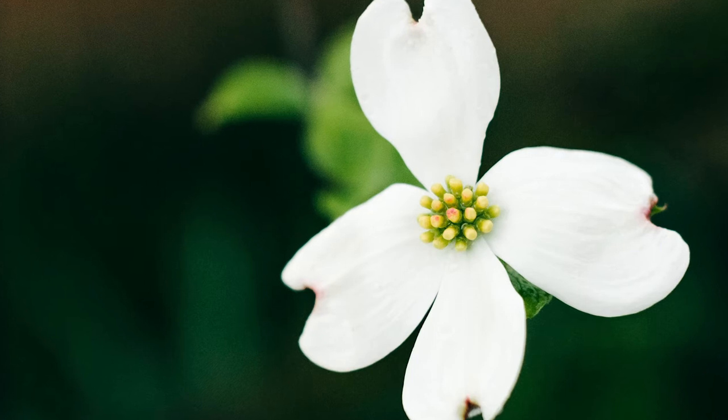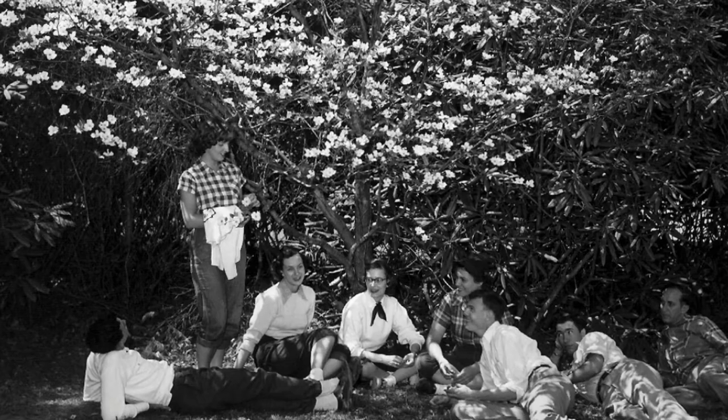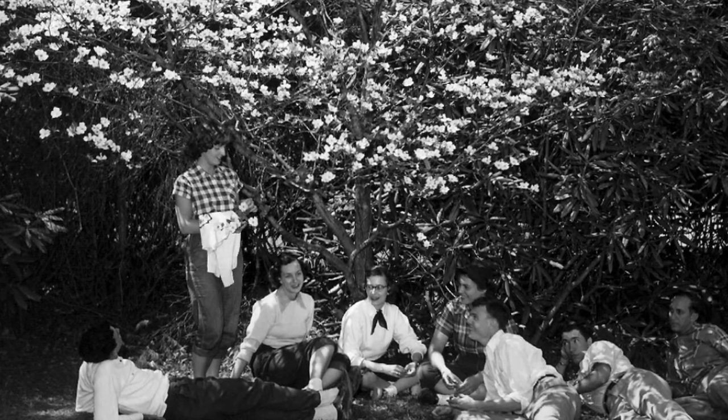One of the plants that got a lot of votes in our 'Ten Plants That Shape Tennessee' was the flowering dogwood, Cornus florida. This is a spring-blooming tree that actually blooms before it gets its leaves. It's used quite a bit for ornamental purposes throughout the state of Tennessee, but is also found in our native woodlands.